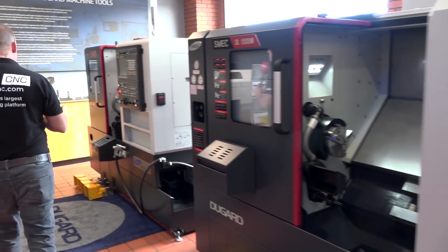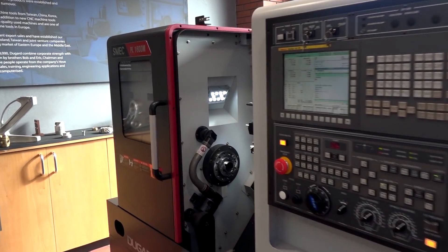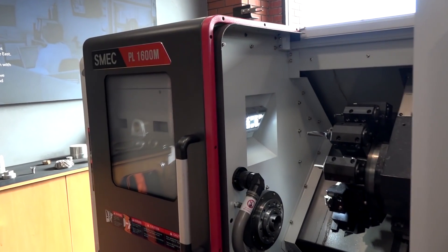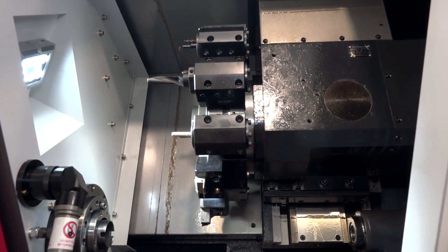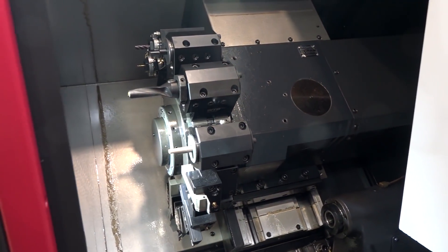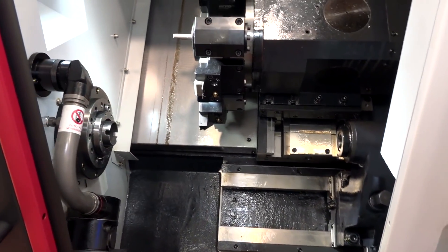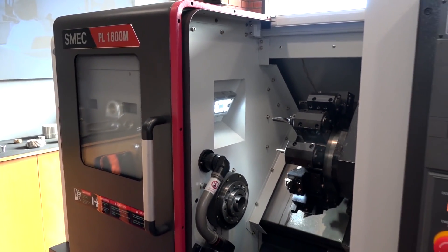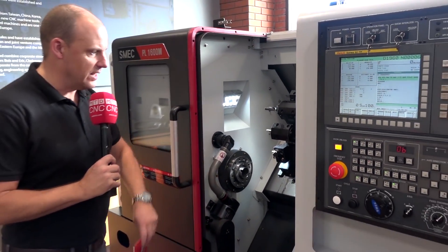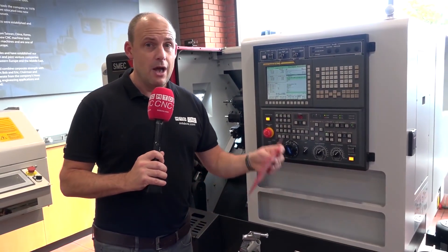The smallest machine in this lineup is the PL1600M. It again has the Fanuc control, illustrating how you can go from a larger machine down to a much smaller version. It has a 12-station turret and is a mill drill machine, as denoted by the M suffix. This is also a heavy duty casting and comes complete with a drag and drop tailstock.